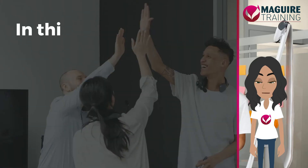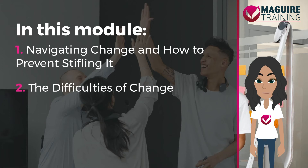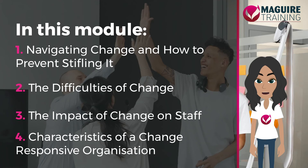This module has four lessons. These are: Navigating Change and How to Prevent Stifling It, The Difficulties of Change, The Impact of Change on Staff, and the Characteristics of a Change Responsive Organization.